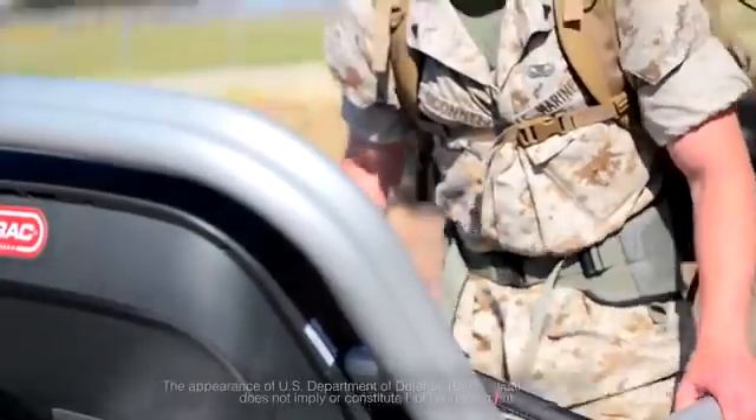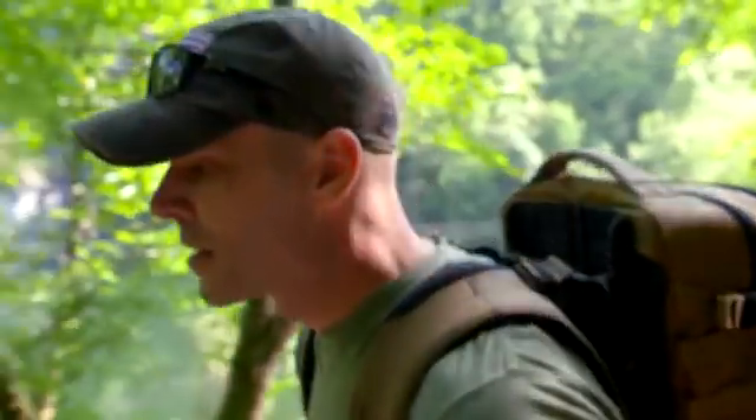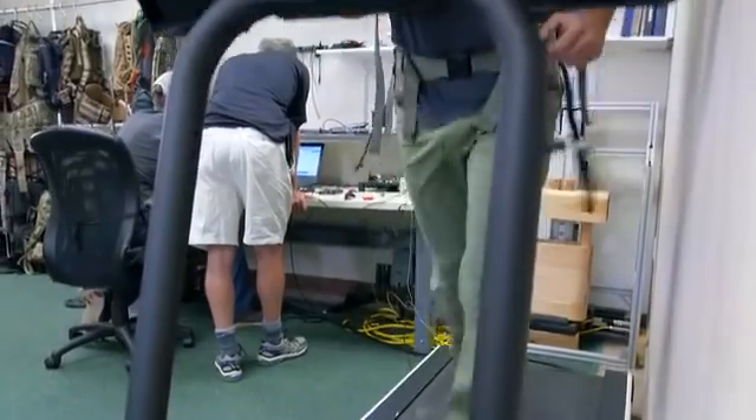We're testing suspended load technology with some of the toughest customers we could find: the U.S. military. When I first heard about suspended load technology, I was skeptical. A lot of products that the Marines get sent to test are a lot of talk and no walk. And I tried on the pack and I realized that it actually does make carrying heavy loads easier. I was so impressed, in fact, that I asked if I could be a part of the team.